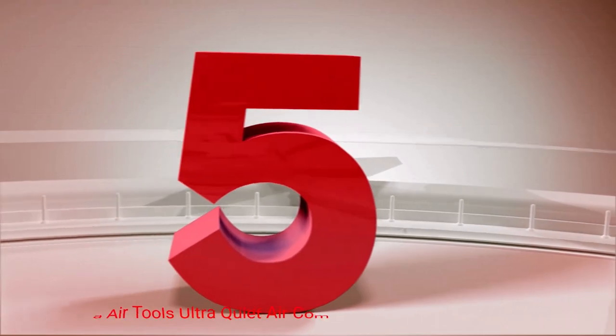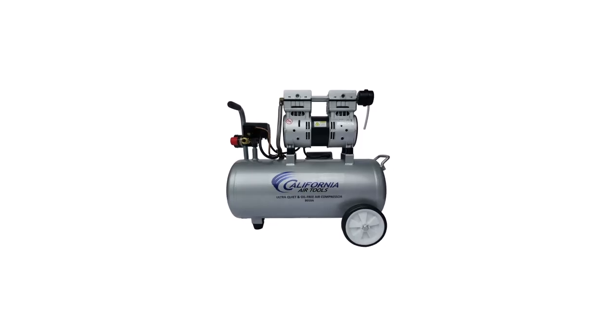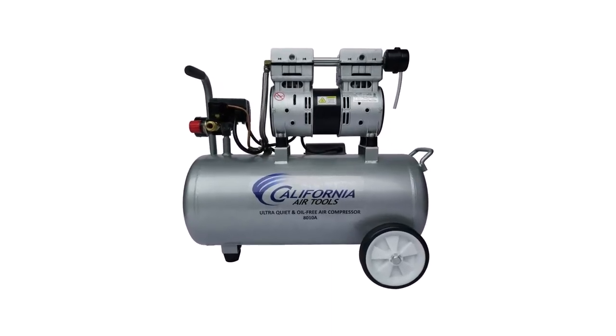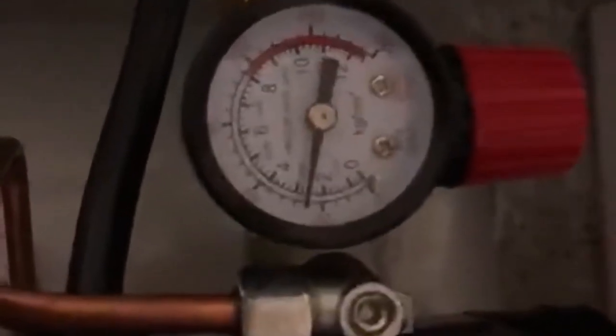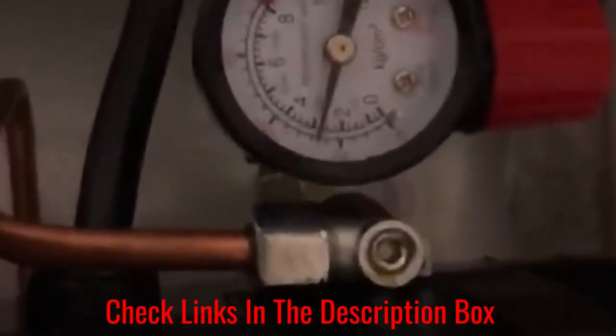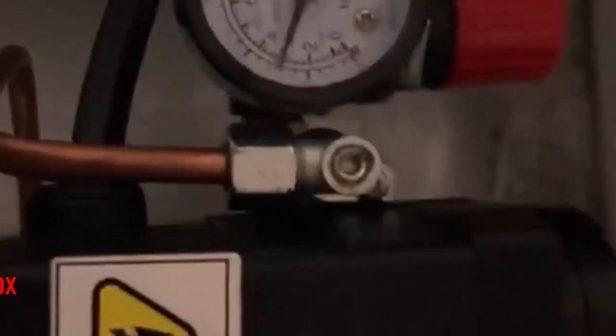Number 5: California Air Tools Ultra Quiet Air Compressor. Noise is an issue with most air compressors, yet this model manages to bring things down to an impressive 60 dB. This unit is extremely lightweight for its size, weighing in at only 37.25 pounds, and this wheeled unit includes built-in handles to make it an extremely portable compressor. This unit boasts an 8-gallon, vertically-oriented air tank with a maximum pressure rating of 120 psi.